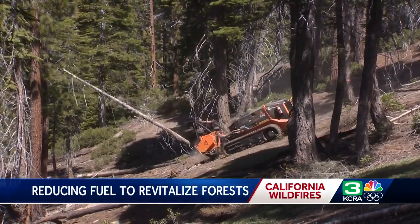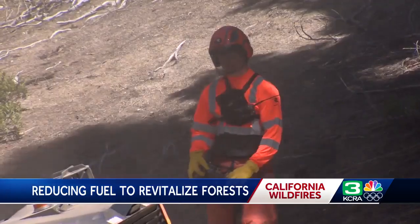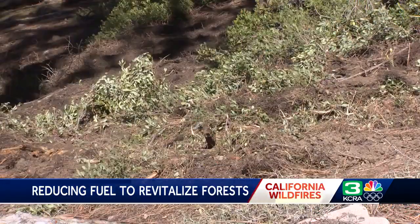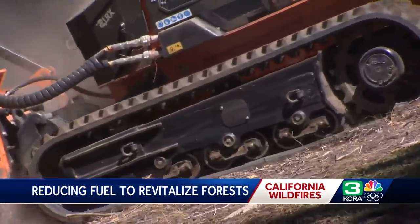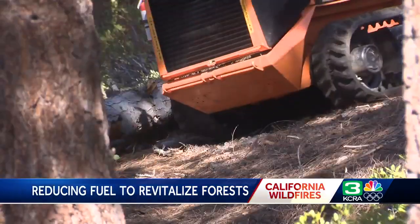BurnBot may be just the solution they're looking for. It promises to increase the scale and pace of field work, chewing up dead vegetation including trees, and reducing fuel for destructive wildfires. They're really designed for steep slopes and hard to reach areas without causing a lot of ground disturbance because they're lightweight machines.